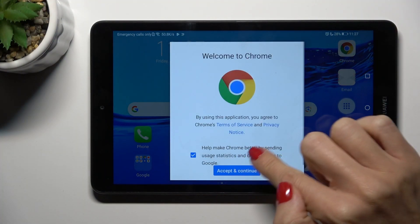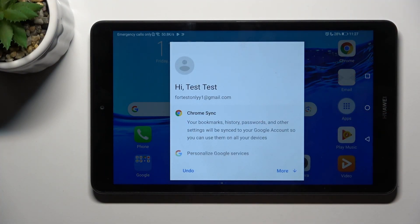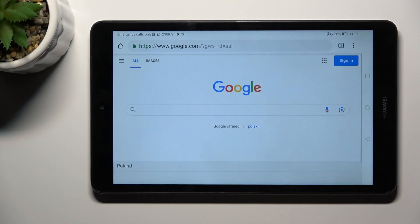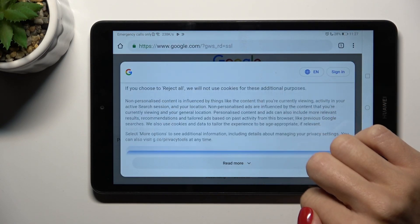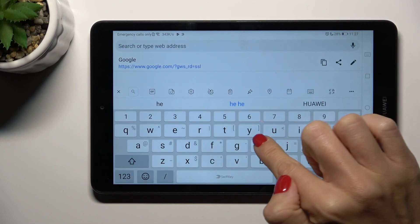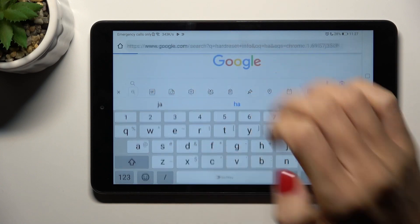First you have to open the browser that you are using. In my case it is Google Chrome. Let me just go with all the setup and let's create some history so we have something to remove.